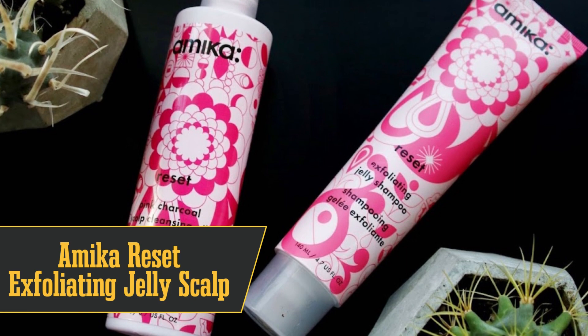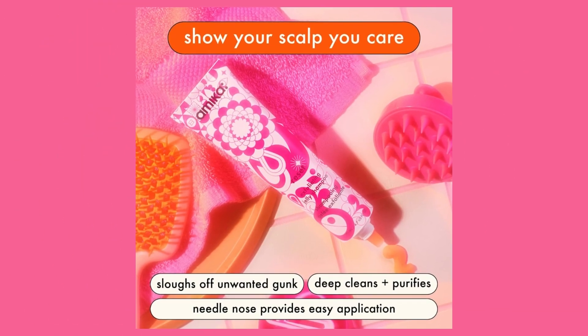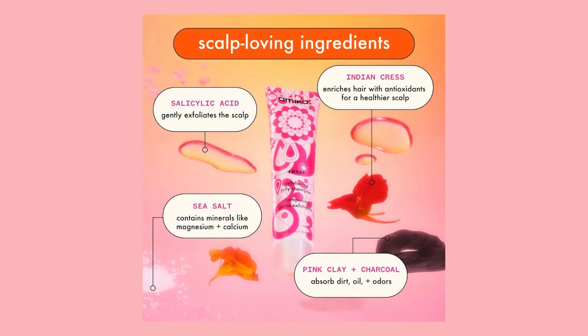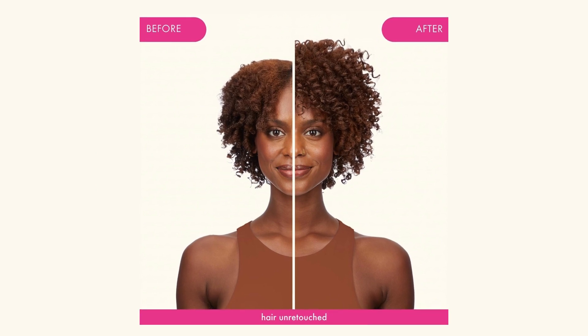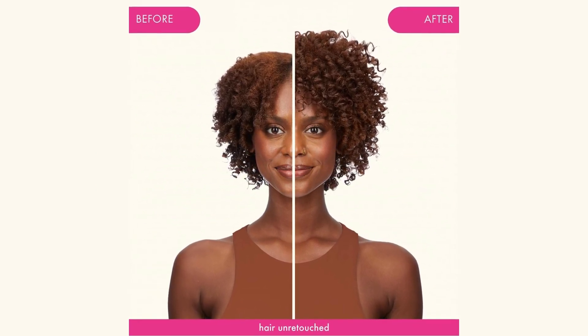Coming in at number 7 is the best for buildup: Amica Reset Exfoliating Jelly Scalp Scrub. This one's more like a pre-wash treatment than a shampoo, but it works wonders on scalp buildup. It's got sea salt and salicylic acid for exfoliation, plus pink clay and charcoal for detoxification. It's not an everyday shampoo, but it's our go-to for treating buildup. It also helps balance oil production, so your scalp feels super clean.